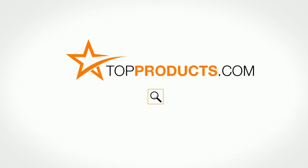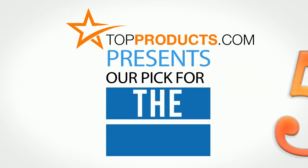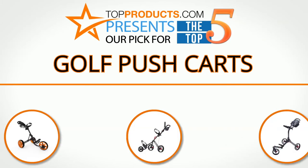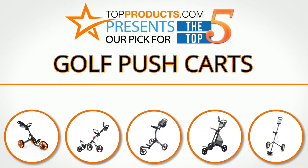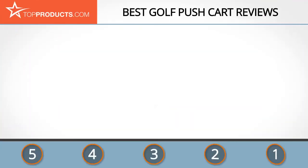TopProducts.com presents our pick for the top five golf push carts. For this review, we chose five brands known for quality golf push carts, showcasing a variety of options that are available.